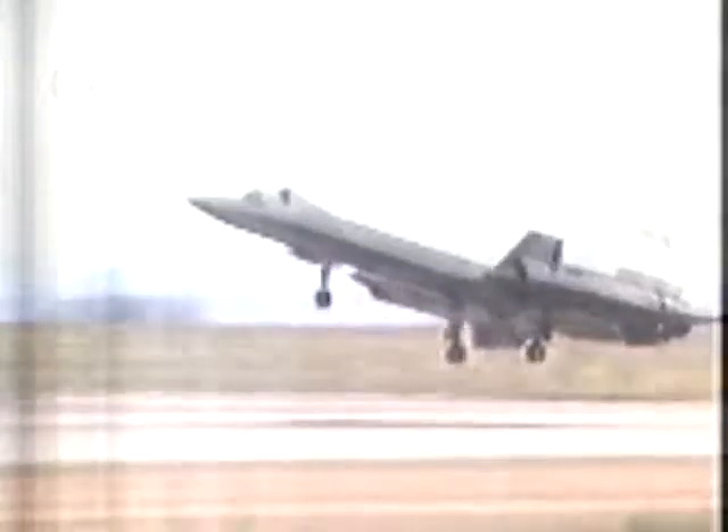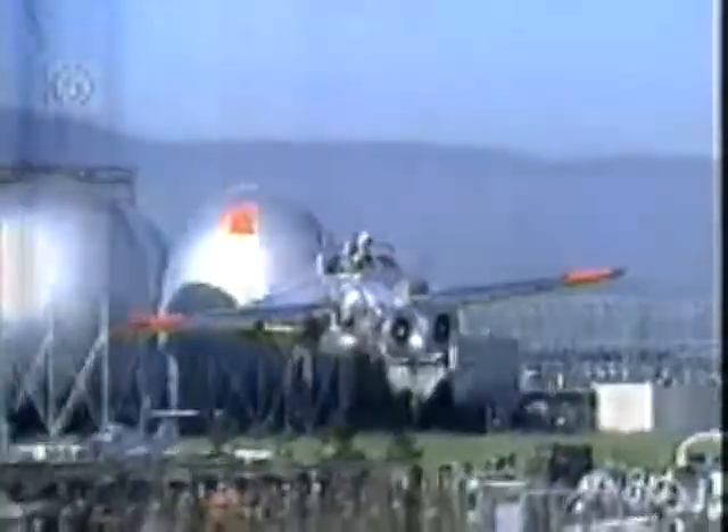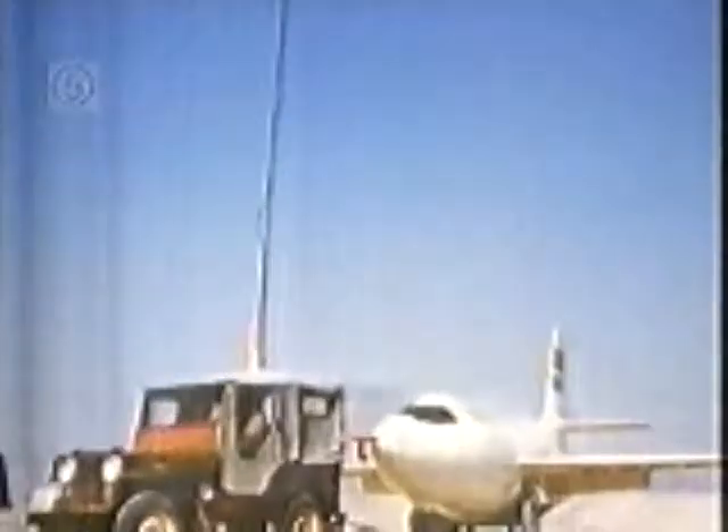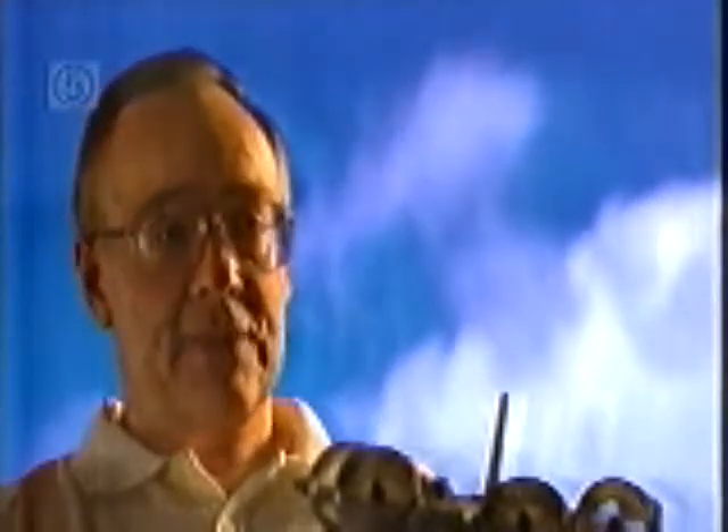On top of pushing the limits of existing technology, the wind tunnel is used to test new and strange designs. It was fun because we were always defining, well, what's flyable? We would do these experiments in the tunnel, then they would take the data and put it in the simulator, and a pilot would try and fly it in the simulator, and eventually we got to where they said, yeah, we think we can fly this.